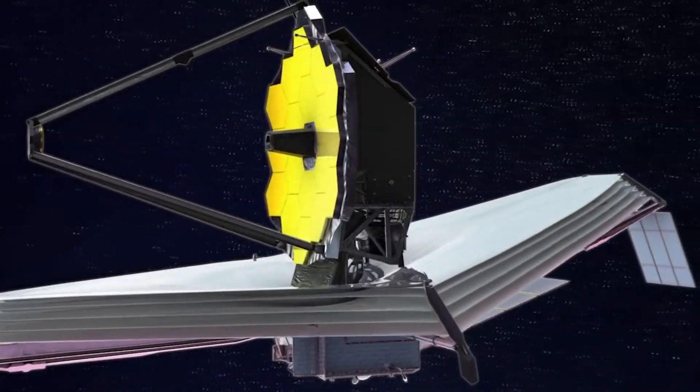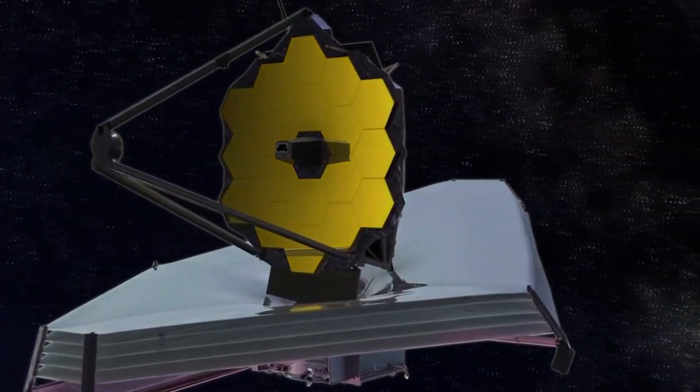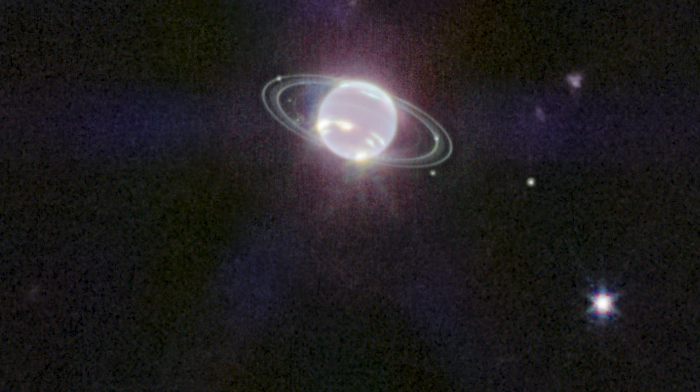Scientists are wasting no time pointing the new and powerful James Webb Space Telescope all over the cosmos and right here on our solar system. Neptune, the eighth planet from the Sun, has recently been the subject of data collection by astronomers.